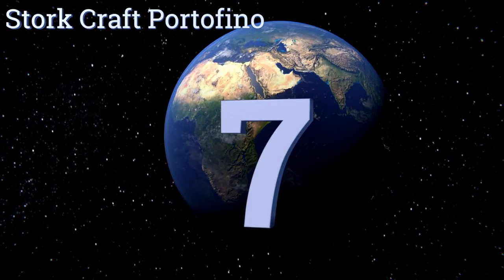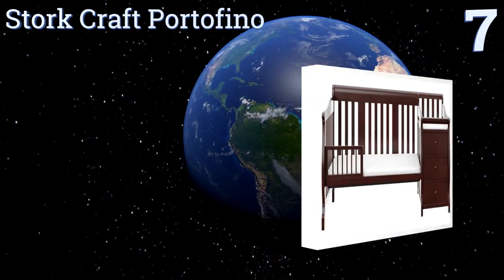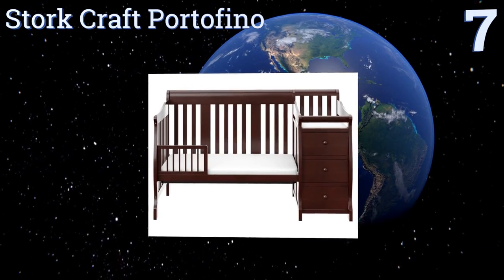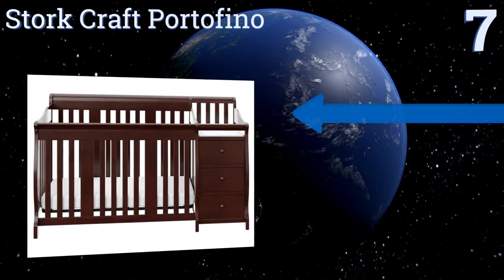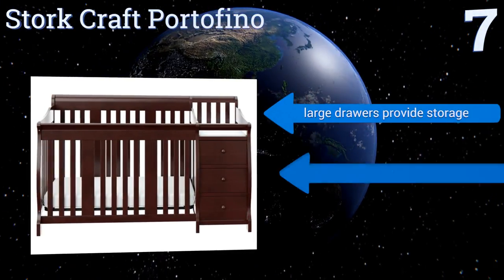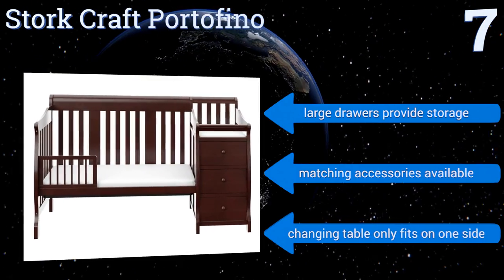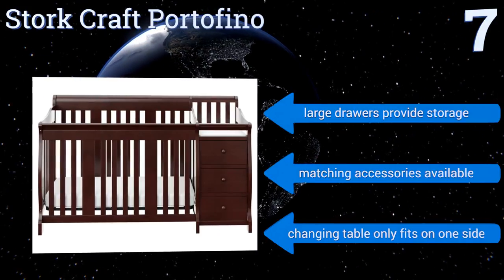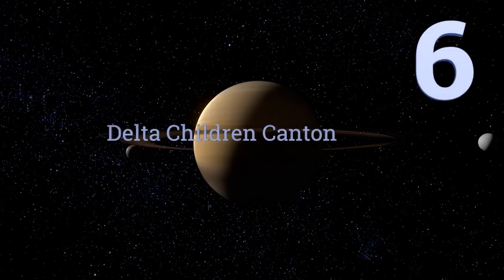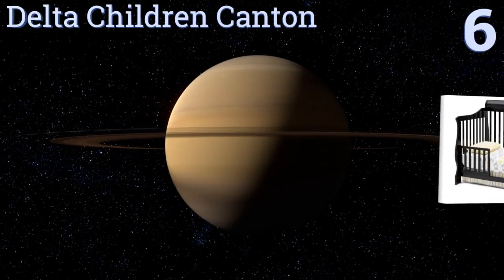At number seven, the Stork Craft Portofino is a convertible crib with an attached changer that has an extra deep surface, so it's safe for changing fussy babies. Having the two pieces of furniture in one conserves room in your nursery and saves you money. Its large drawers provide storage and matching accessories are available, but the changing table only fits on one side.